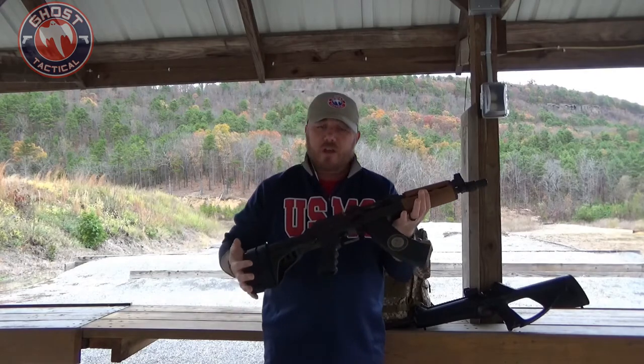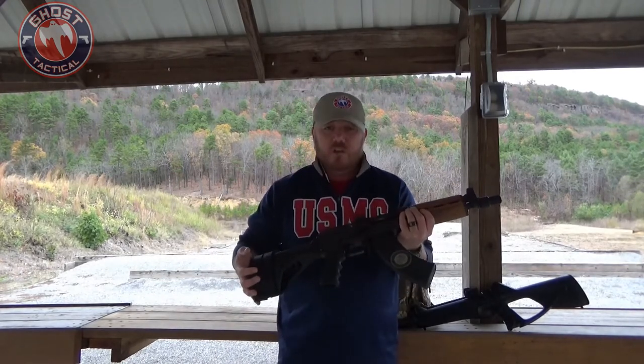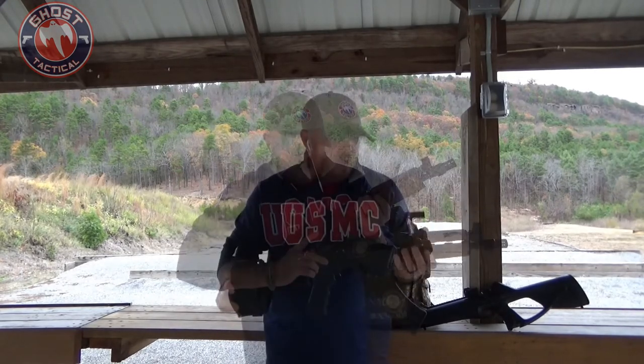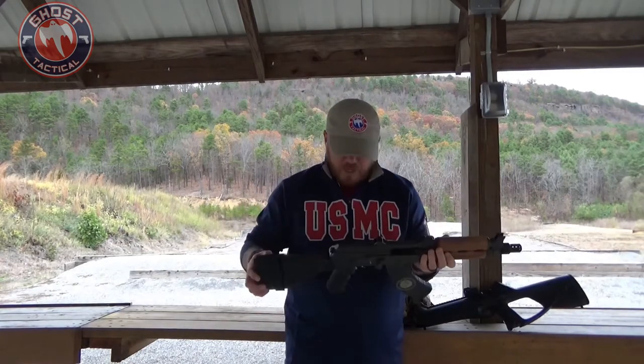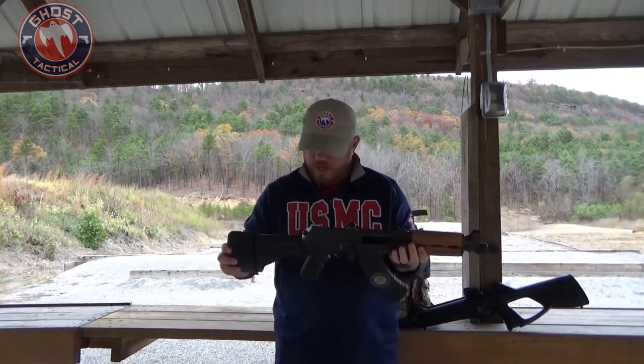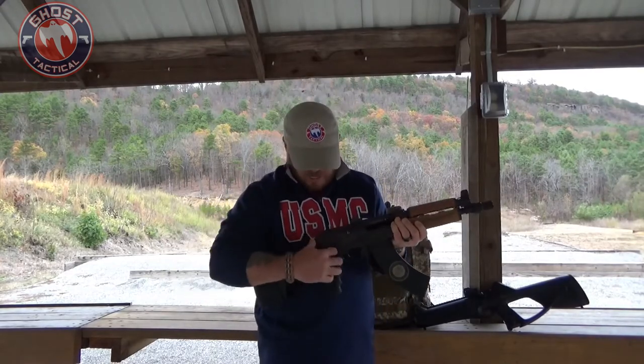A lot of people have AKs but may not be aware of the AK pistol. A lot of people have AR pistols, but if you like the AK platform and you're looking for something that could be used as a truck gun or even home defense, this is going to be a pretty viable option. This AK pistol is a Zastava M92, imported from Serbia — it's a great gun.